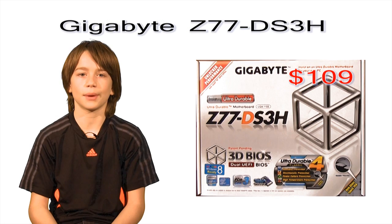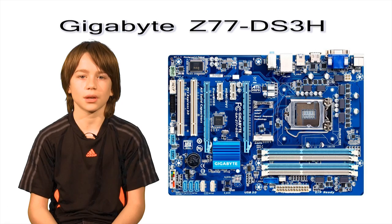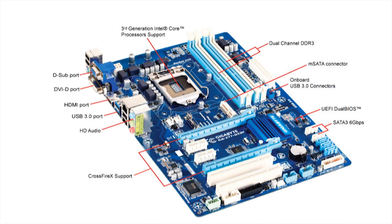The next part in my build is the Gigabyte Z77 DS3 motherboard that sells for about $109. It supports the Intel 2nd and 3rd gen CPUs with up to 32GB of RAM — way more than you'll ever need. I was glad to see two SATA 3 ports, great for solid state drives, which by the way is included in the build. It also has USB 3s and USB 2s, PCI Express 3, X16 video card slot, and CrossFireX support. The BIOS is easy to understand and is in 3D.